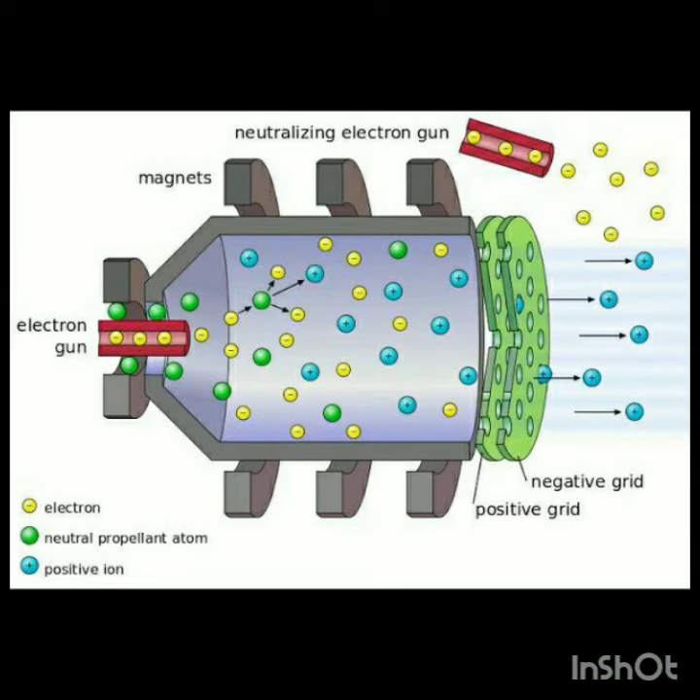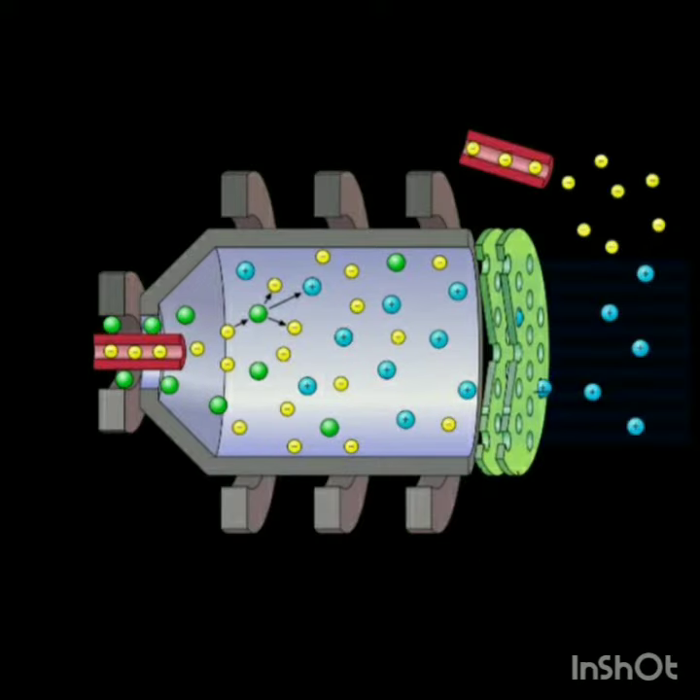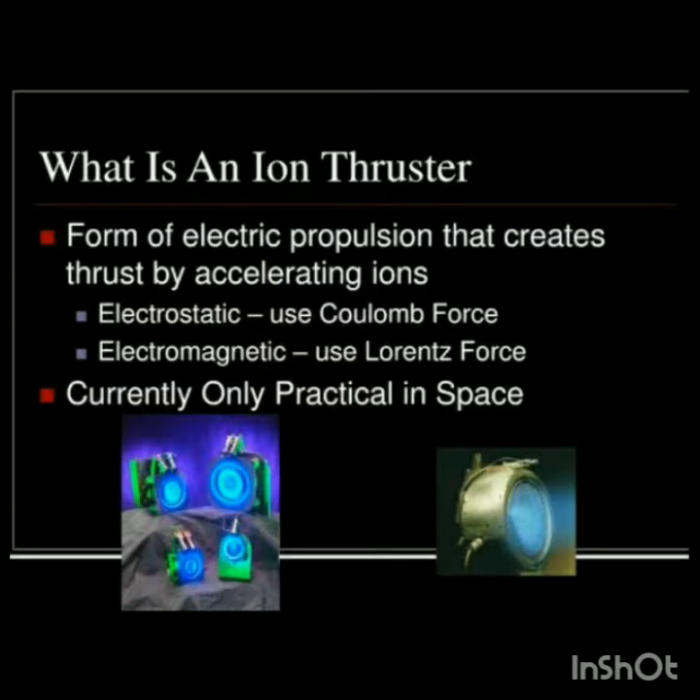These expelled positively charged xenon ions make the spacecraft or satellite propel according to Newton's third law. This ion thruster is very fuel efficient and its speed limit is 200,000 miles per hour.